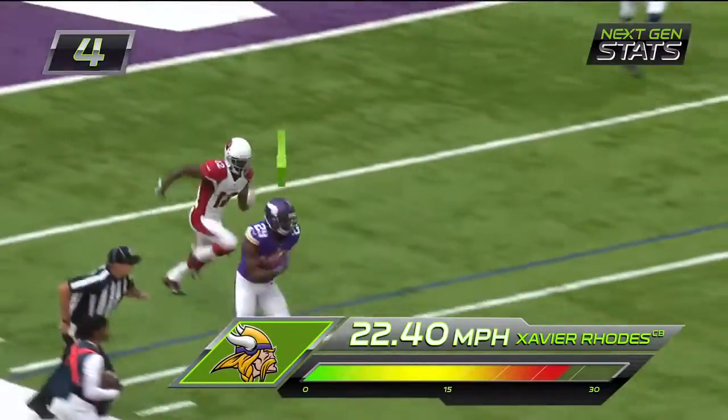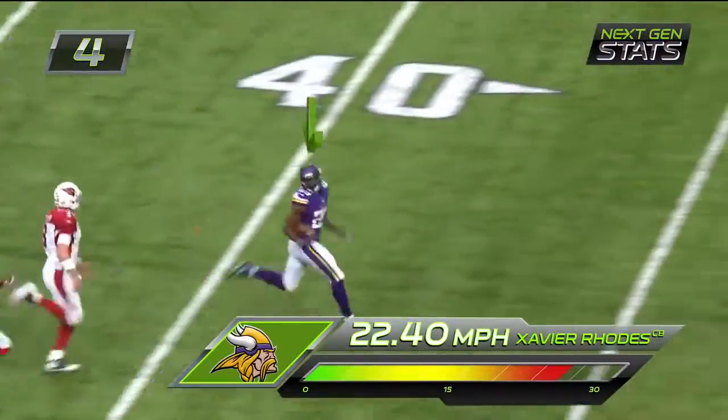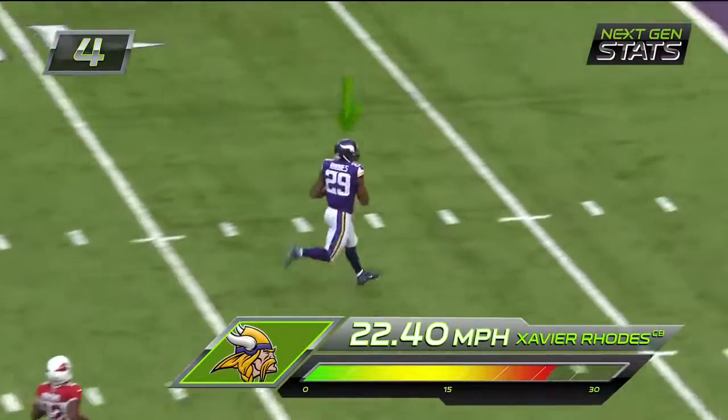Pass picked off! Intercepted by Rhodes! Xavier Rhodes down the sideline and gone! Touchdown Vikings! No flags!